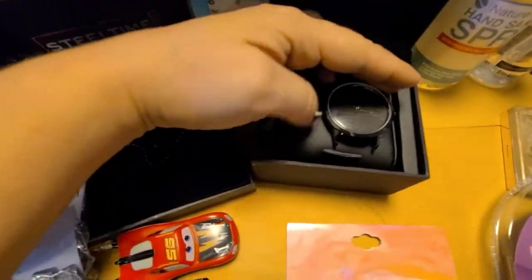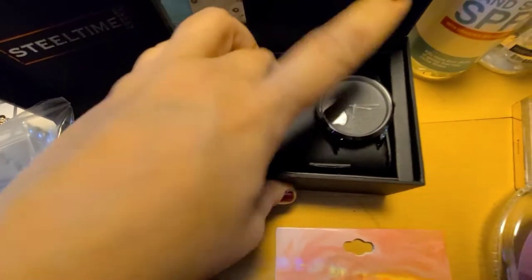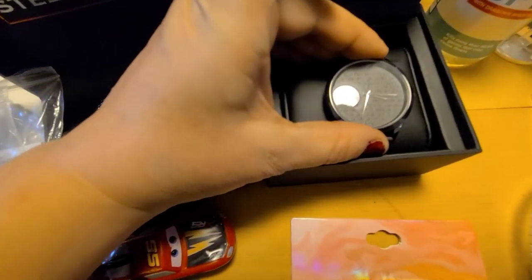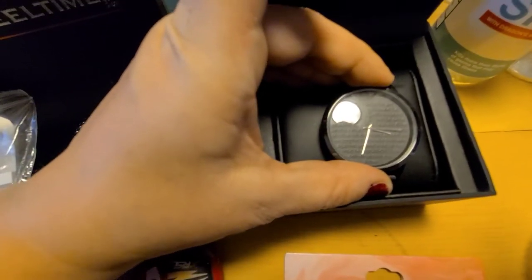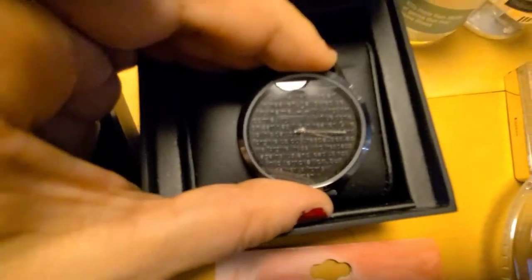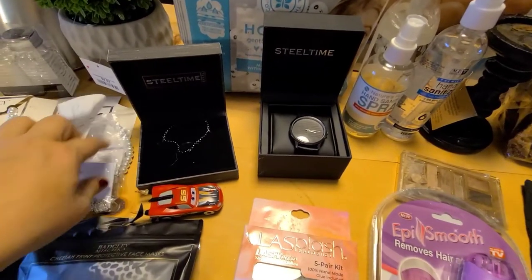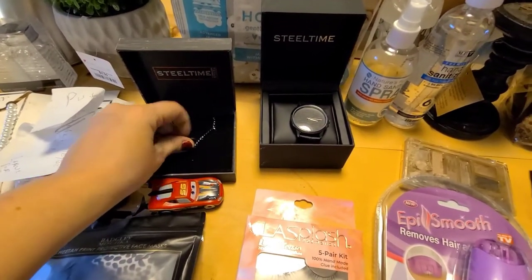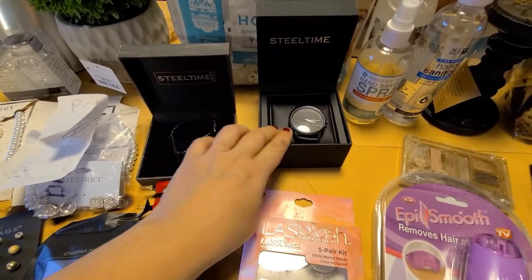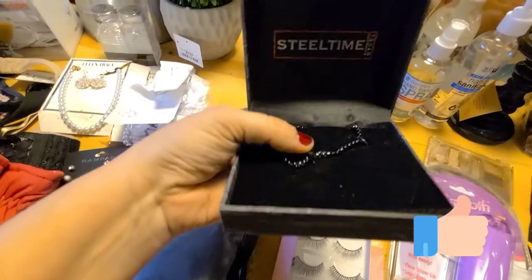I found this watch in there — it's missing the little piece that holds the band in. I don't know if it's in the box, but I'm sure I can get a replacement piece. It says 'forgive' — oh, it has the Lord's Prayer on there, that's really cute. I might fix that up and give it to my nephew who is about to be headed off to boot camp for the Marines. He said he's been really into having a watch, and he has to have one for the Marines anyway.